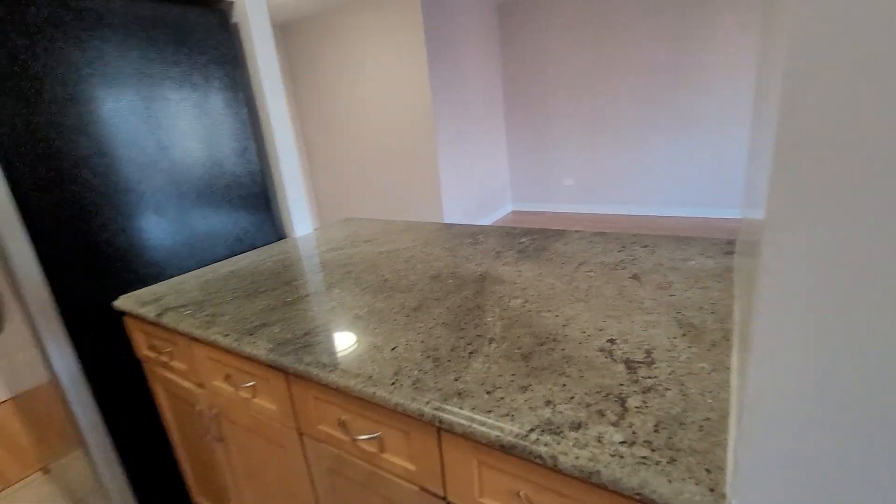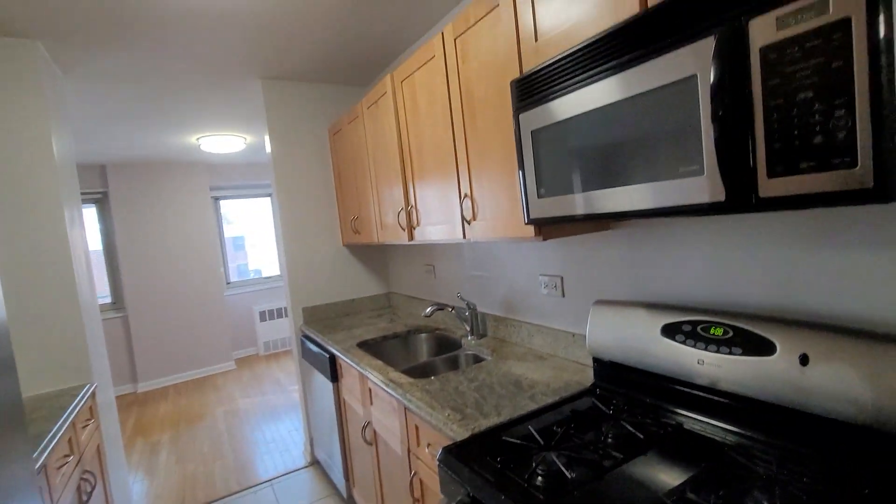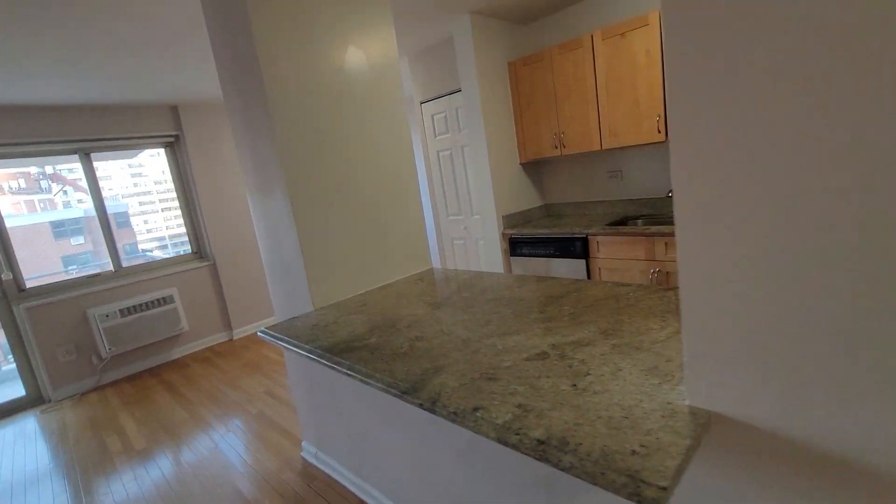Open kitchen with nice granite countertops and a dishwasher. There's a double sink, side-by-side door fridge with an ice maker, and a microwave. There's another view of the countertop.